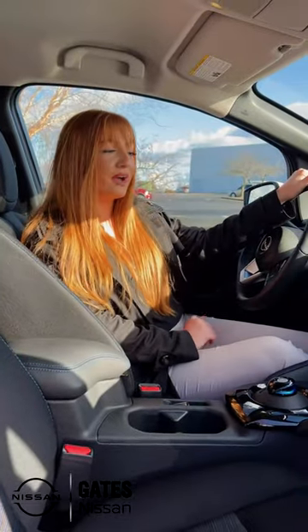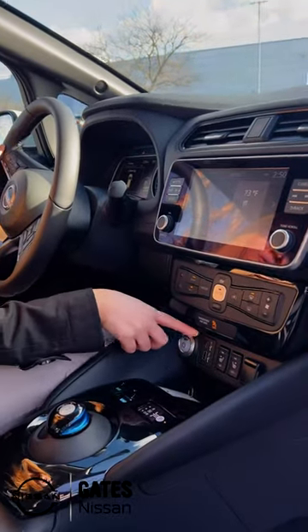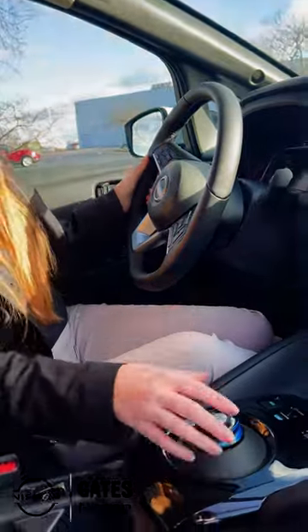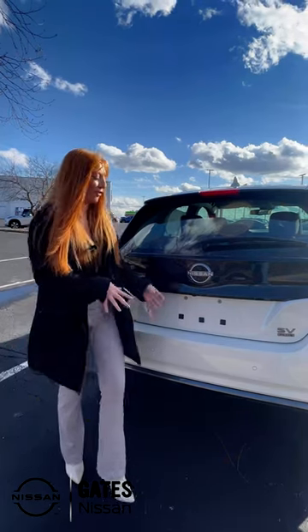Alright guys, on the inside we have the color touchscreen display with Apple CarPlay and Android Auto. You've got your USB-A and USB-C ports, heated seats, and a heated steering wheel with this cool little shifter. And in the back we have all of this trunk space.